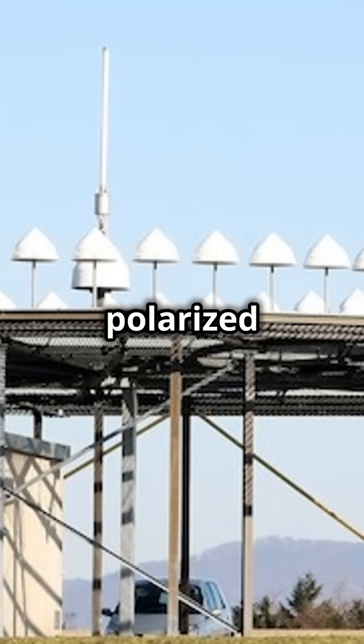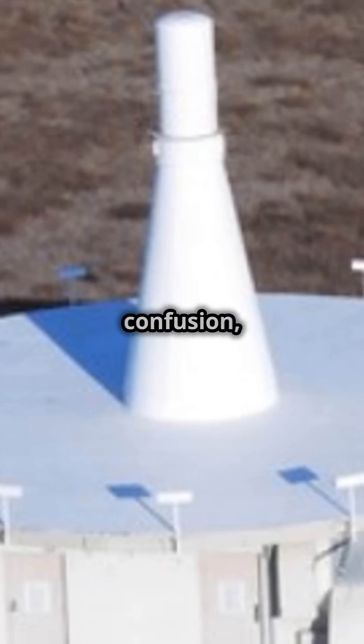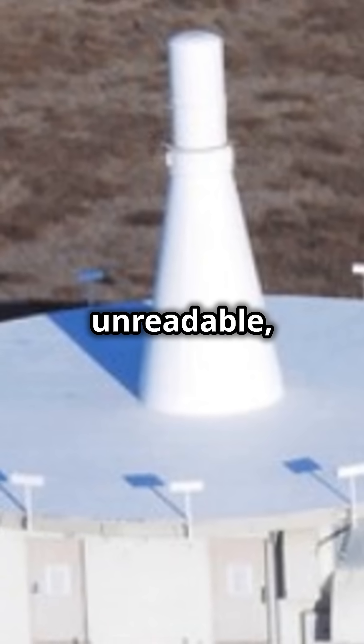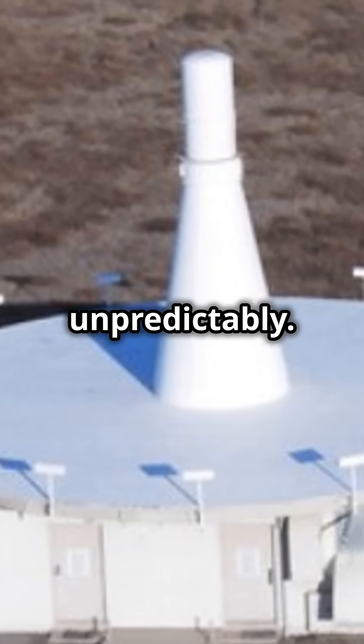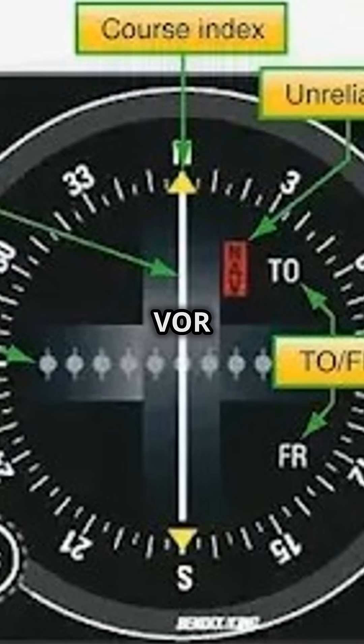VOR stations send out rotating polarized signals which your CDI translates into directional bearings. But in the cone of confusion, the signal becomes unreadable, causing the CDI to fluctuate unpredictably. This erratic movement can confuse pilots, especially when approaching a VOR station.